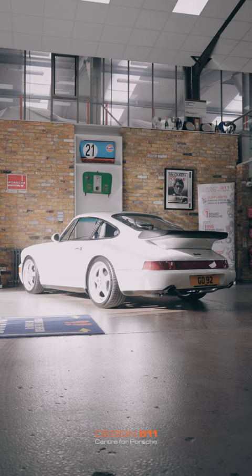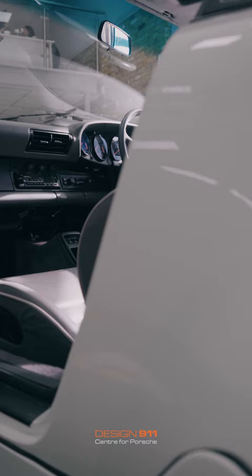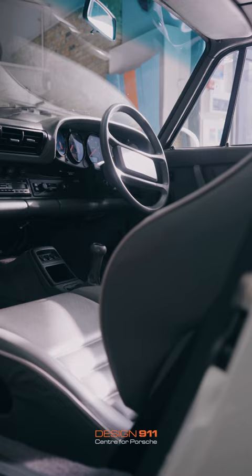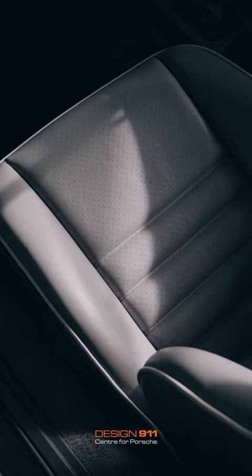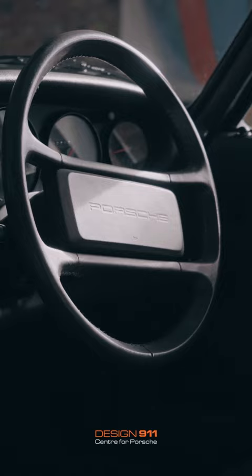That's my 911 Turbo, my 964 Turbo. By the way, the reason I bought it - apart from it being lovely, beautiful, iconic, and just one of the most gorgeous looking cars on the road, even at its age - is because they're going up in value and hopefully will continue to do so. My whole philosophy, whether it's this or one or two other cars I own, is to invest in things that I love and can enjoy, but that also actually appreciate in value.